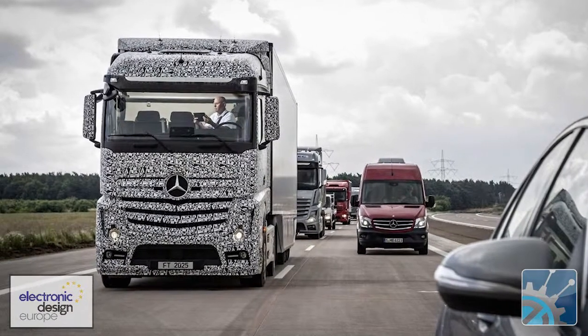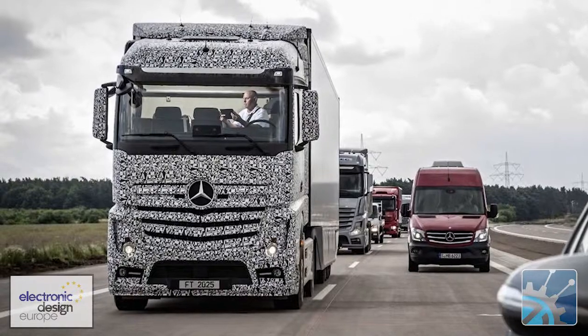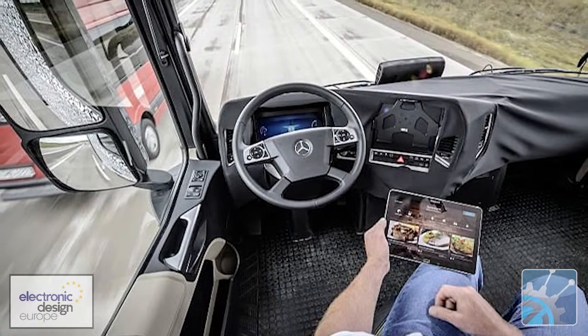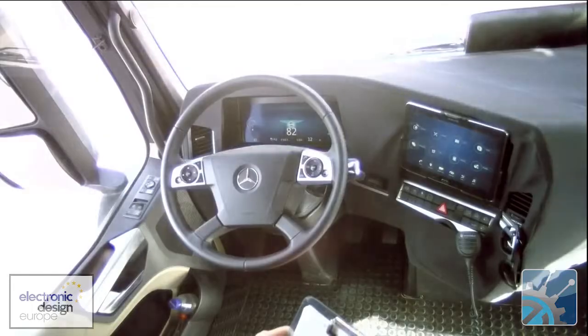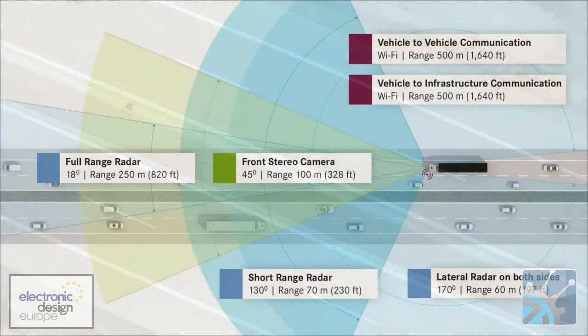Daimler's driverless truck development has focused on a single truck which does have a driver, but when that truck goes into auto control, he just sits there admiring the countryside. This truck can accelerate up to 85 km/h — that's about 55 miles per hour — and Daimler expects to be able to mass-produce the vehicle by 2025. The Daimler driverless truck is able to perform routine manoeuvres such as staying in lane, accelerating, and slowing down to adjust to traffic conditions.